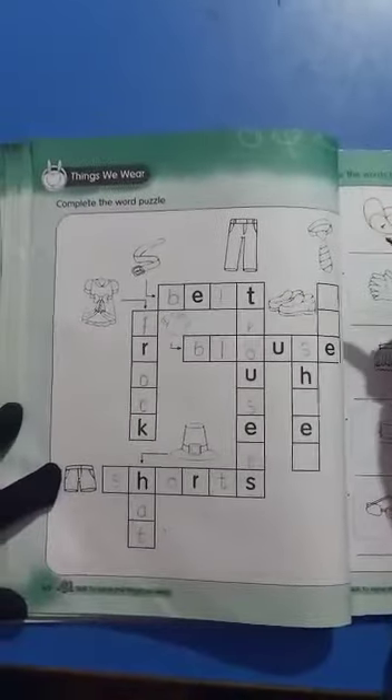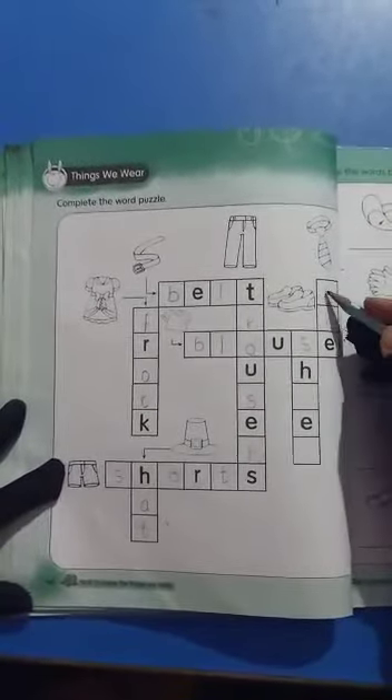Now look at the next picture. Tie. Tie is starting with the sound T. T-I-E. Tie.